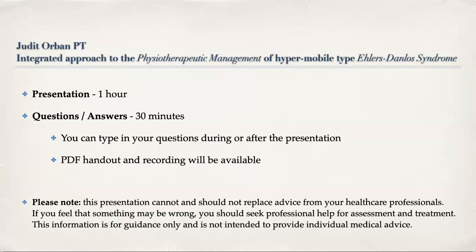This presentation cannot and should not replace any advice from your healthcare professionals who are treating you and knowing you well. If you feel that something may be wrong, you should seek professional help for assessment and treatment. This information is for guidance only and is not intended to provide or replace individual medical advice, so take it with caution.